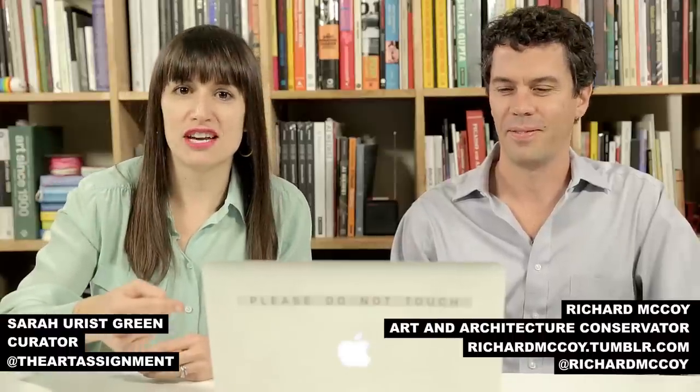Hey everybody, so a lot of you have asked me about my 'Please Do Not Touch' sticker on my computer, and so today we're going to talk about just that. I have with me Richard McCoy, who's trained as an art conservator but now works on general architectural conservation and cultural heritage preservation. So Richard, what is an art conservator?